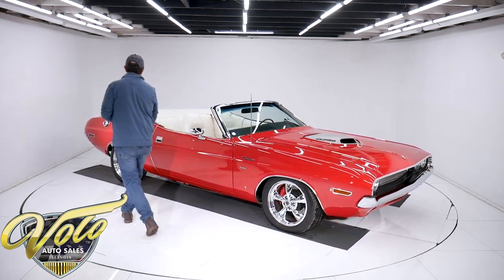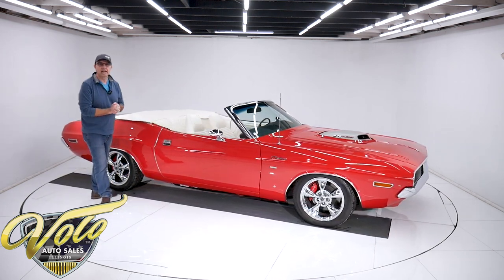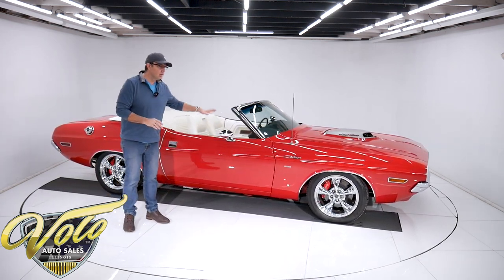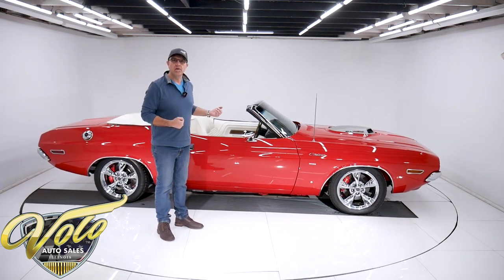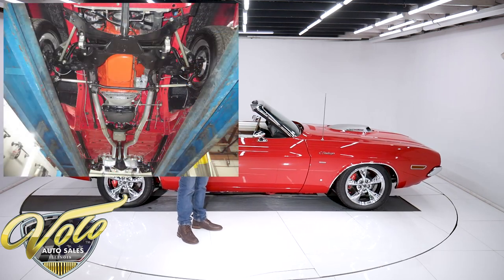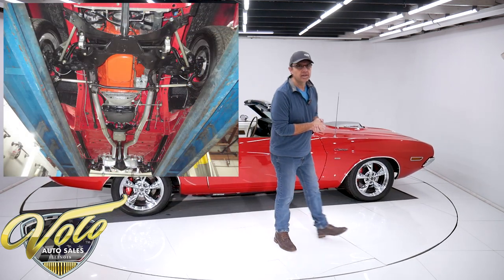This car's really done right. It's laser straight, just done throughout. They stripped it to a bare shell, flipped it on a rotisserie. The underside is all painted the same smooth, glossy red. The metal under the car is pristine — there's absolutely no rust or damage.